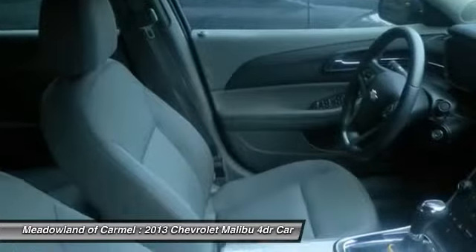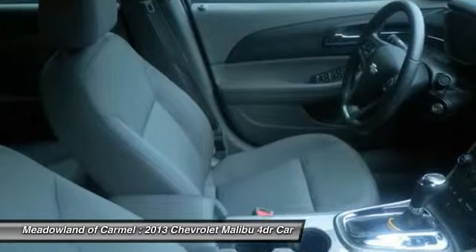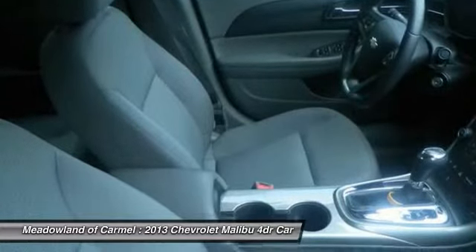Compass, passenger airbag, power windows. Is love at first sight really possible? Let us know when you stop in.